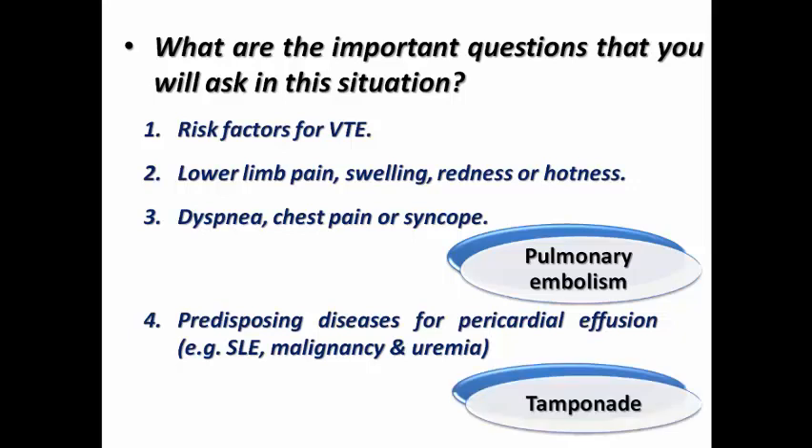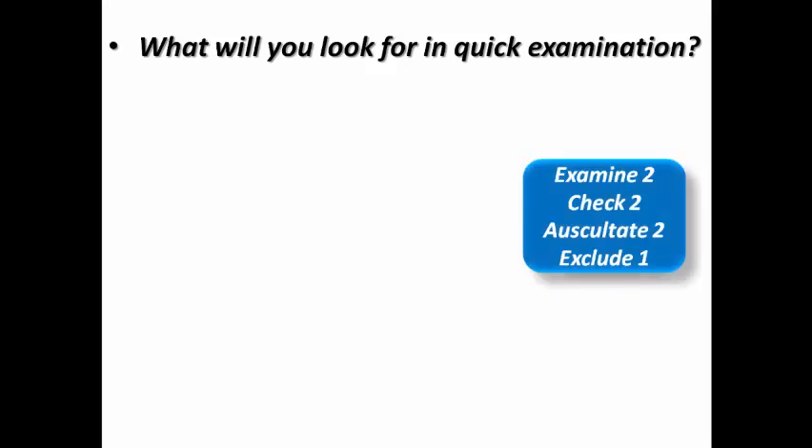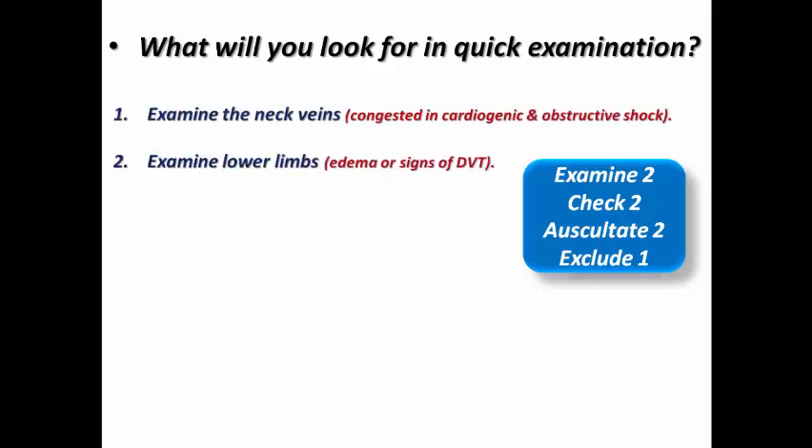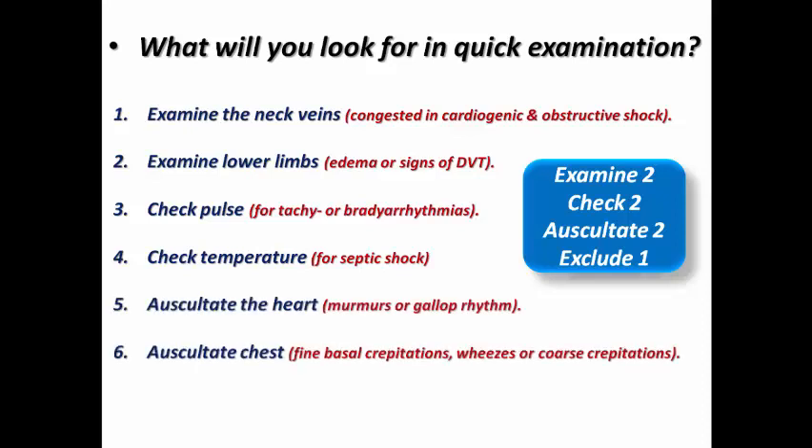For a quick and targeted examination: examine the neck veins to exclude congestion, which suggests cardiogenic or obstructive shock, and examine lower limbs for edema or signs of DVT. Check the pulse for tachyarrhythmia or bradyarrhythmia, and check temperature for septic shock. Auscultate the heart for murmurs or gallop rhythm, and auscultate the chest for fine basal crepitations, wheezes, or coarse crepitations suggesting pneumonia.